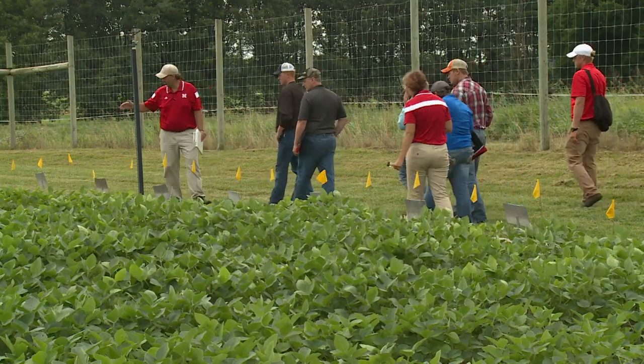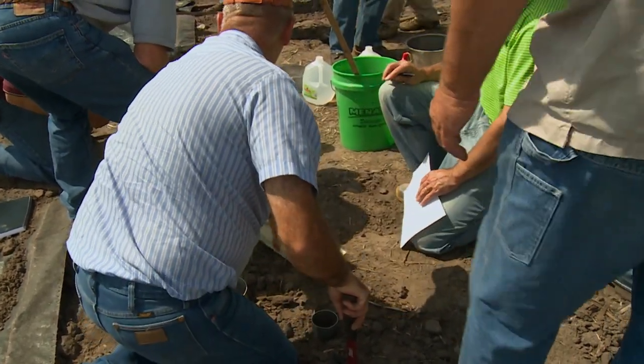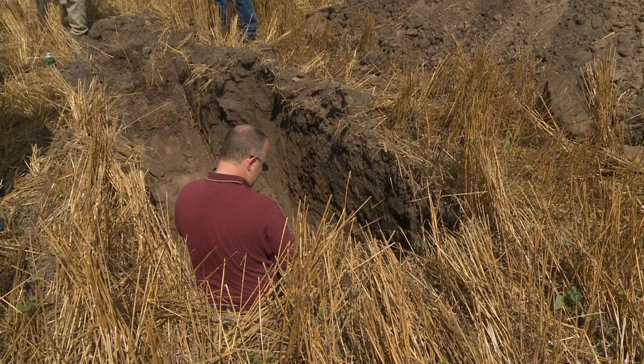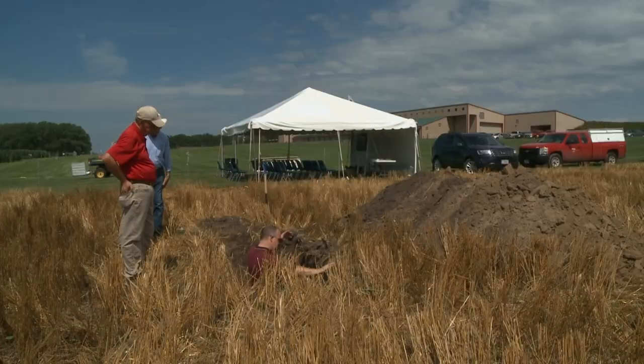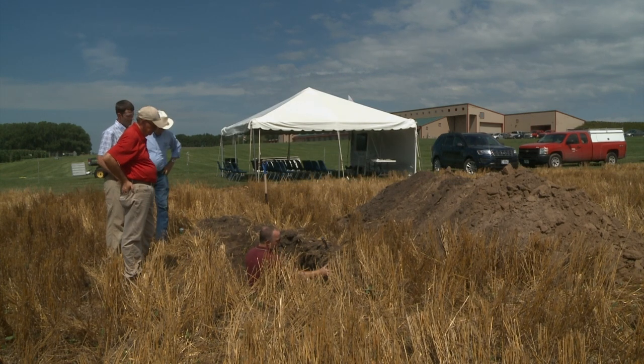Participants will have the opportunity to get into soil pits to learn how landscape position influences soil quality. They'll learn about how chemical processes over time influence soil health factors, as well as physical and biological properties. Faculty from the University of Nebraska and scientists from the USDA Natural Resource Conservation Service will serve as instructors. The take-home message is identifying things you can do in your farming operation or garden to improve soil health and soil quality factors.